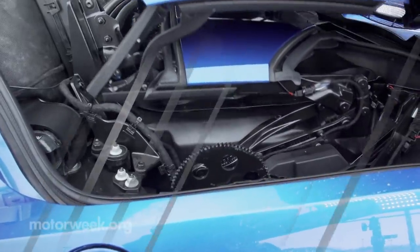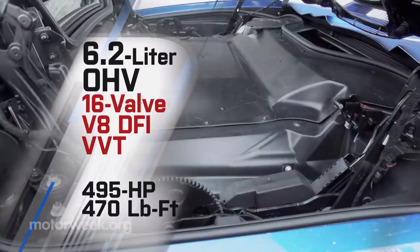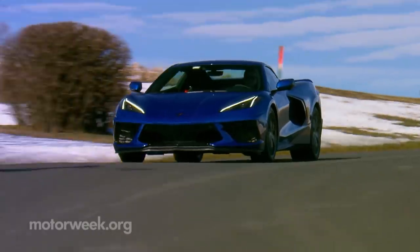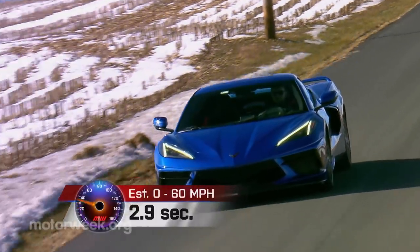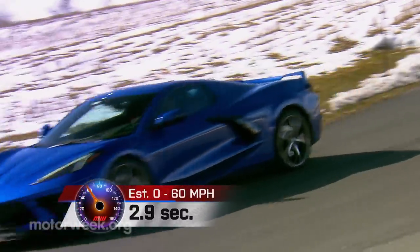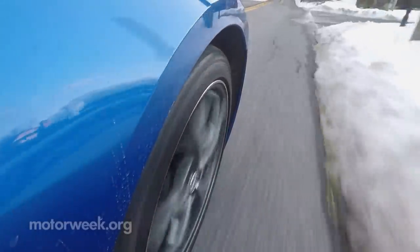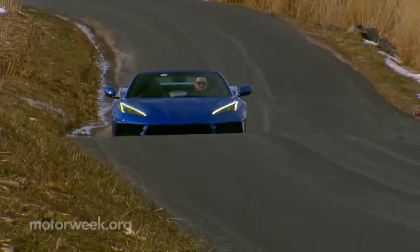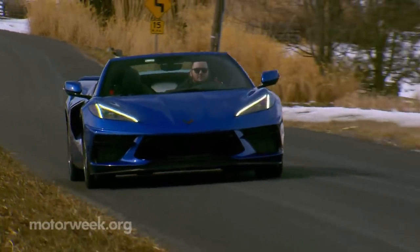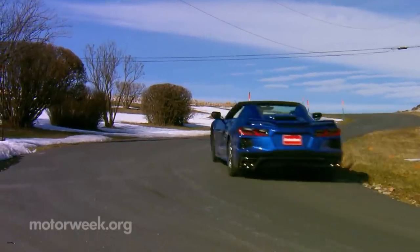Mounted midship is the same LT2 6.2-liter V8. With performance exhaust, output is 495 horsepower and 470 pound-feet of torque — both numbers five less without it. A snow-covered track nixed any 0-60 runs, but considering the convertible is only 100 pounds heavier than the coupe, sub-3 seconds shouldn't be a problem. Seat time in the convertible reconfirms what an absolutely fantastic car this new Stingray is to drive. The balance is perfection, and both engine and exhaust sounds are glorious — the amount of feedback the car provides makes for an exhilarating experience no matter the speed.